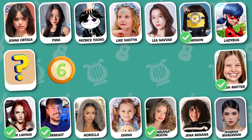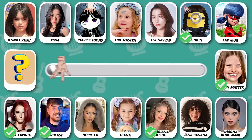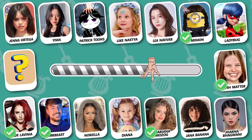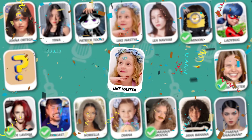Can you name this dancer? Oh, whoa — it's Like Nastia! I got my six guesses right!